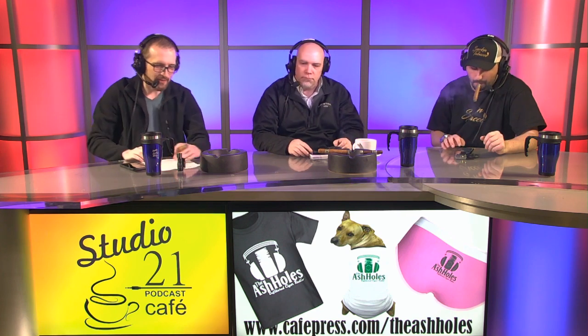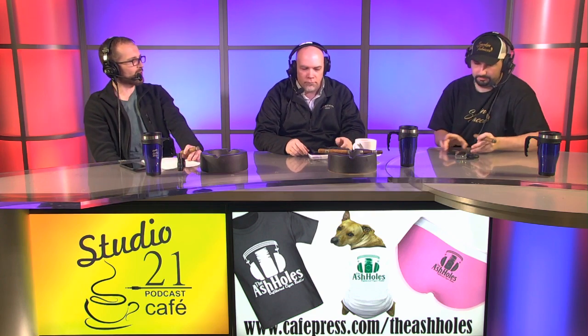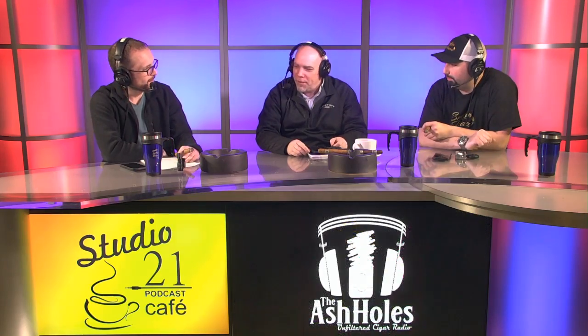Welcome back to The Ash Holes, broadcasting live from the Hosey Dominguez Cigar Studio. I'm Aaron. I'm joined once again with Matt and Ed, and we're joined with our special guest, John Fozzi from Christoph Cigars. Thank you. Glad to be here. Welcome, John.